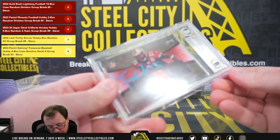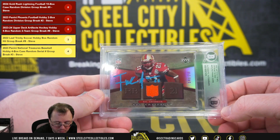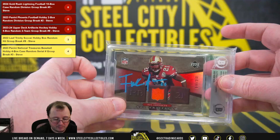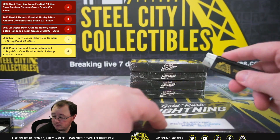Next up, a 2007 Artifacts NFL Artifacts red Frank Gore jersey card numbered 250. That card is signed — the autograph is certified authentic by Beckett. NFC West again — going to Paul.